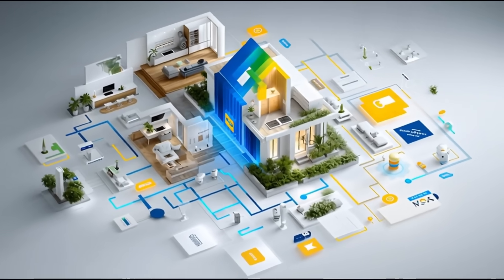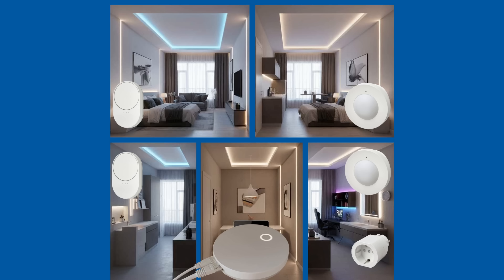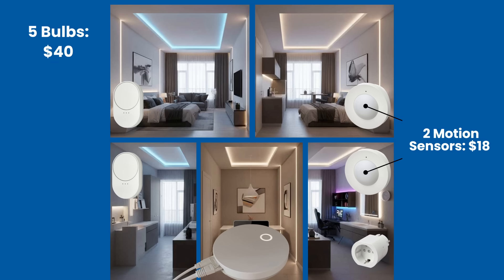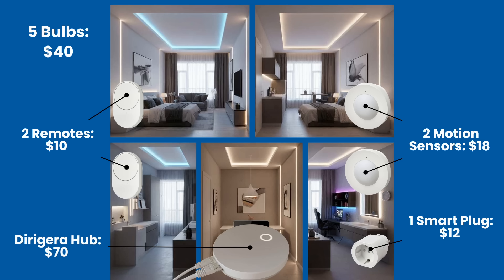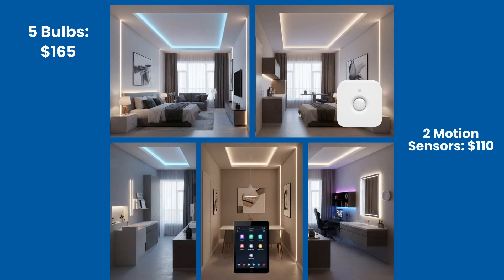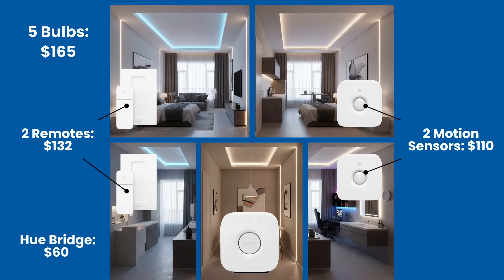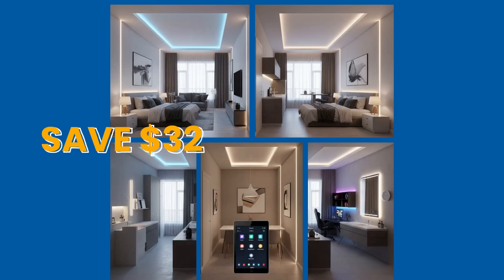Let's do some quick math on a starter smart home — a two-bedroom apartment with smart lighting in five rooms. With IKEA: five bulbs at $8 average = $40, two motion sensors = $18, two remotes = $10, one smart plug at $12, and the Dirigeria Hub at $70. Total: $150. With Philips Hue: five bulbs at $33 = $165, two motion sensors = $110, two remotes = $132, plus the Hue bridge at $60 and a smart plug. Total: at least $477. Over three times the cost.